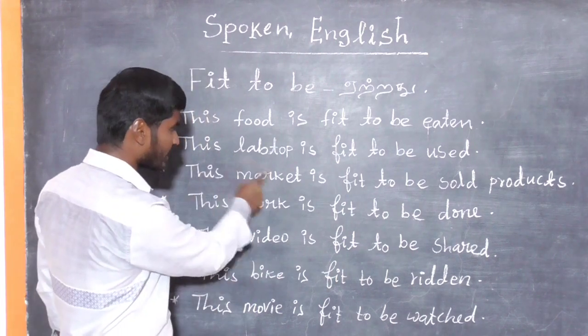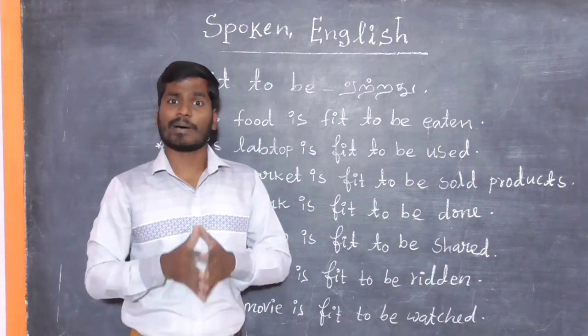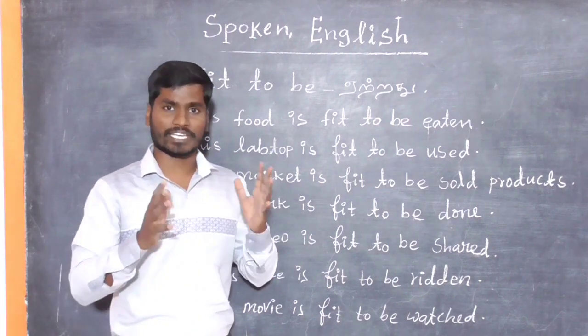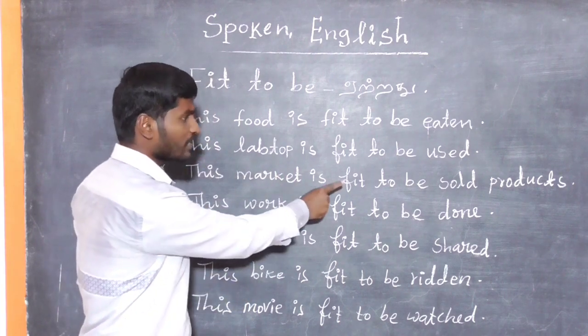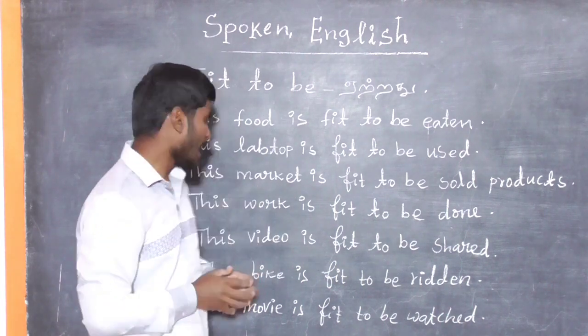Our next one: This market is fit to be sold products. Yes, this market is fit to be sold products.